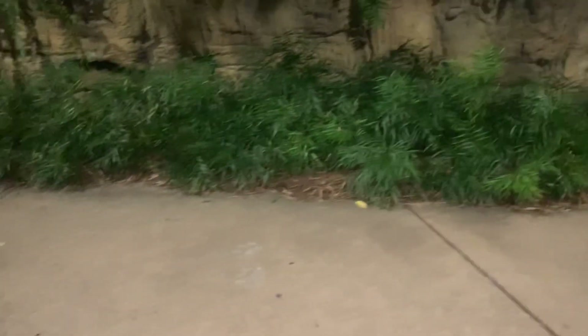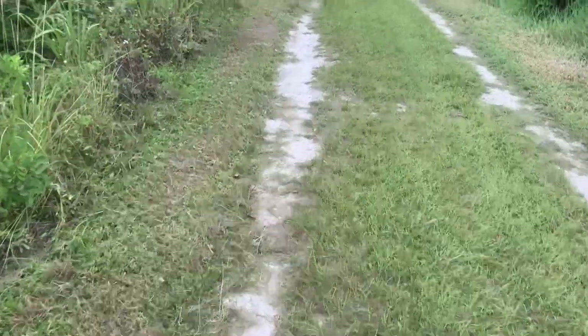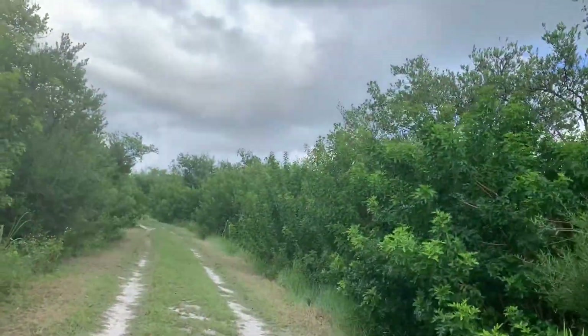Stuck in there. So I'm going to tip this over. There you go, bud. It is more afternoon or midday. I'm back in the mangroves where I was last week, where I didn't find anything besides the gopher tortoise.